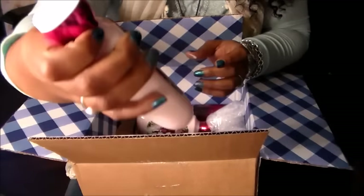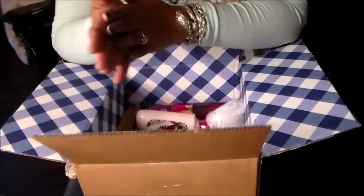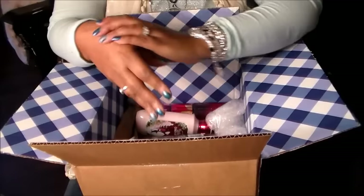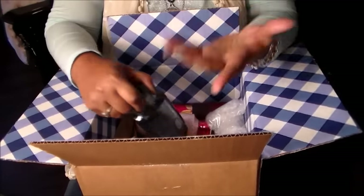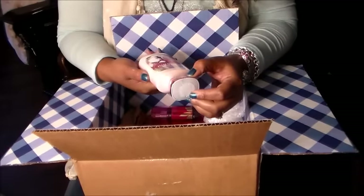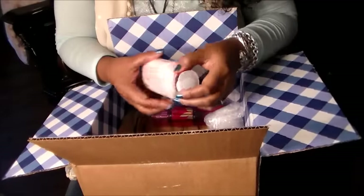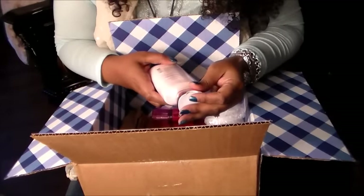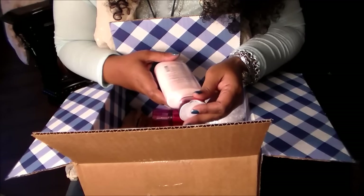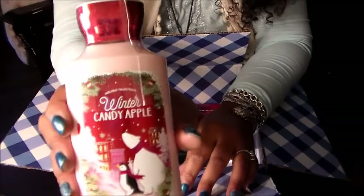It's a really pretty bottle — I like how it's metallic pink at the top. It's also tingly; the peppermint tingles on your skin, it's really refreshing. Then I got 'Winter Candy Apple.' The notes on this one are red apple, winter rose petals, candied orange, maple leaf, and fresh cinnamon. So that's what this one looks like.